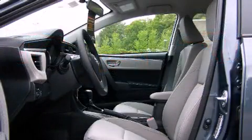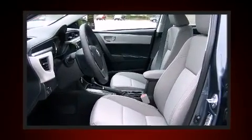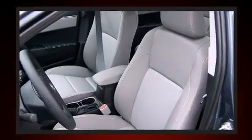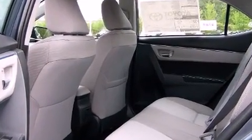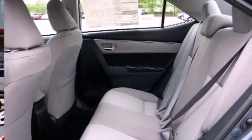Toyota ensures the safety and security of its passengers with equipment such as dual front impact airbags, front side impact airbags, traction control, brake assist, anti-whiplash front head restraints, a panic alarm, and ABS brakes.